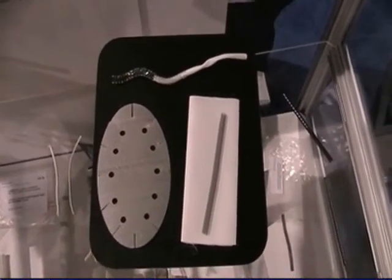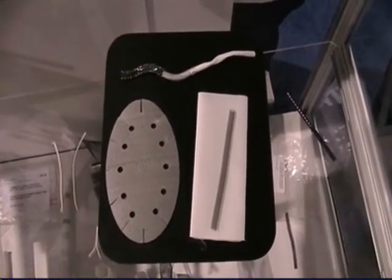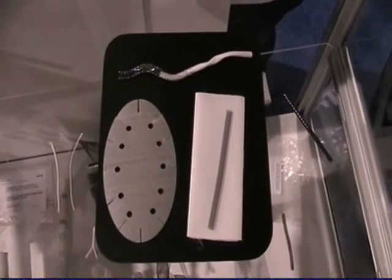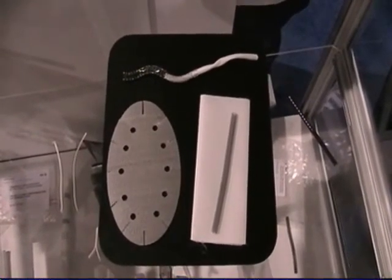At Secant Medical we produce components of medical devices, and we use a variety of different types of materials, including polyester, polypropylene, nitinol, stainless steel, PEEK, ultra-high molecular weight polyethylene, and absorbables.